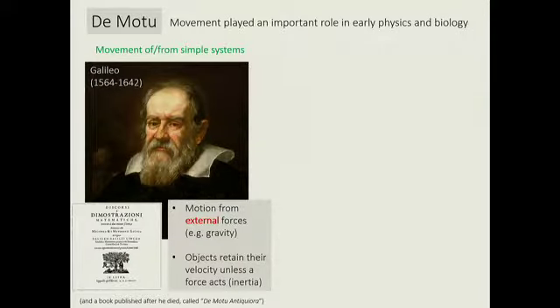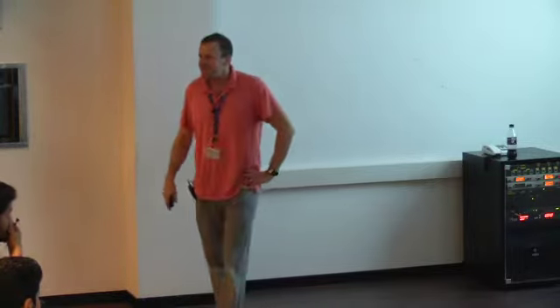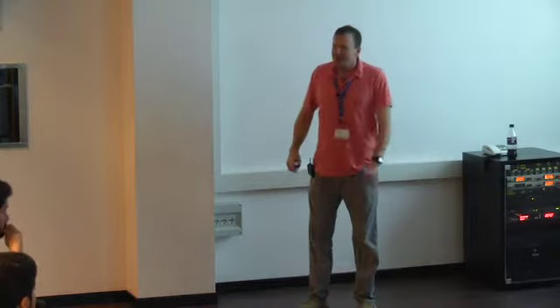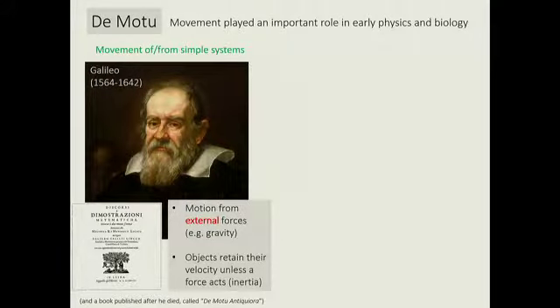What we've realized in the last few years is that the kind of problems we're interested in are problems of motion. In physics and intro physics, when we talk about motion, we basically talk about Galileo, who wrote a book with 'de motu' — motion — in the title. These are the kinds of motions one sees upon external forces. If a sun pulls on a planet going at some speed, that planet can orbit in an ellipse — a perfectly interesting kind of motion. His descendant Newton basically formalized that understanding of motion.